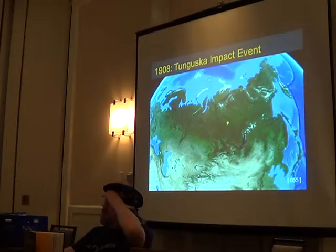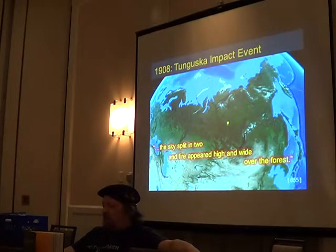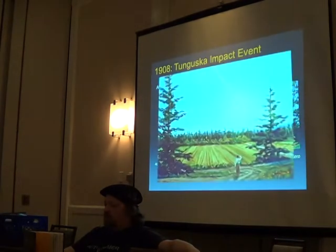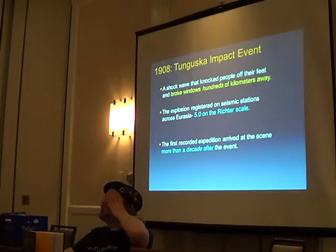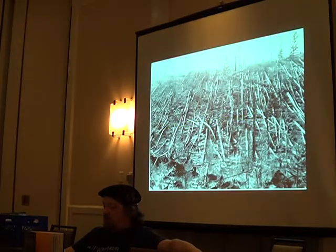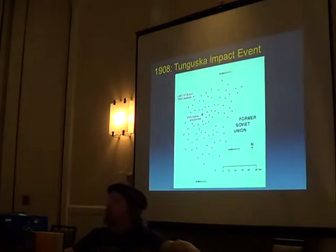In Tunguska, in 1908, in Russia, in the middle of nowhere — the sky split in two and fire appeared high and wide over the forest. The shockwave broke windows hundreds of kilometers away and registered as a 5.0 on the Richter scale. The first expedition took more than a decade to get there. When they arrived, they did not find an impact crater — they found flattened trees over a gigantic area, flattened in a radial pattern out from ground zero.